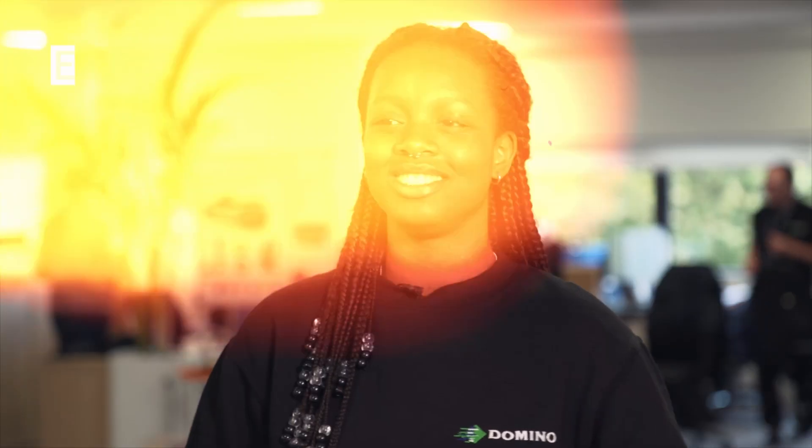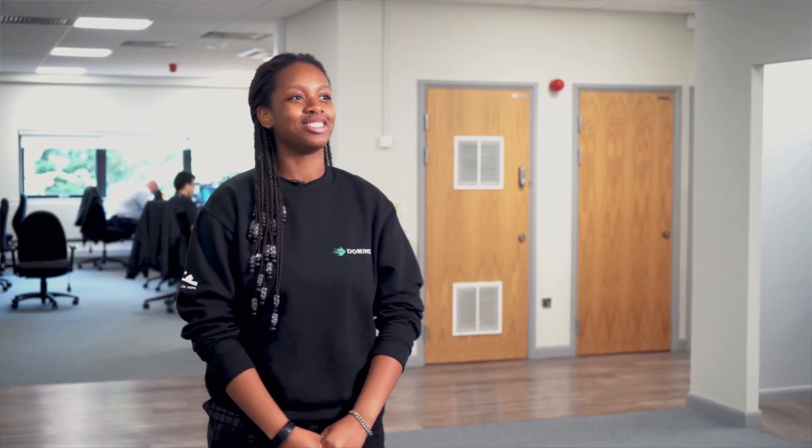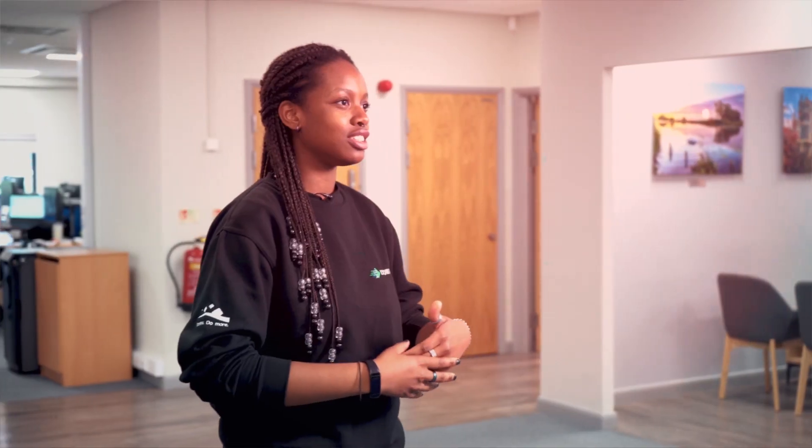You're earning at the same time, so you get to earn, learn, and gain invaluable experience. I would absolutely recommend a career in engineering. I feel like it's really rewarding — being able to learn so much and apply it to create and design things and see how everything fits together.